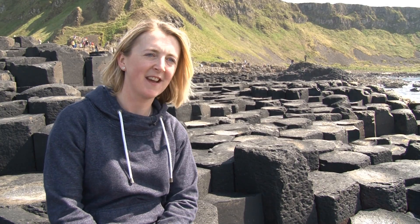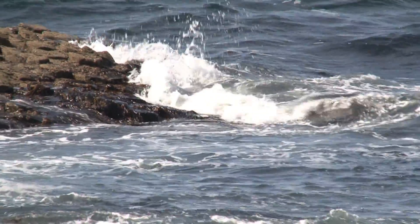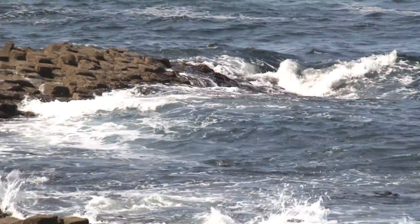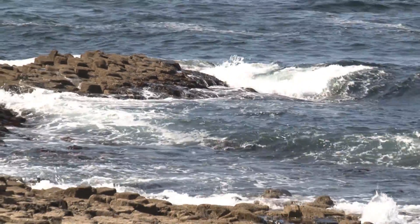My name is Kirsten Lemon. I am a geologist with the Geological Survey of Northern Ireland. The Giant's Causeway is the only World Heritage Site that we have here in Northern Ireland. The reason why it is so special is because of the geology.